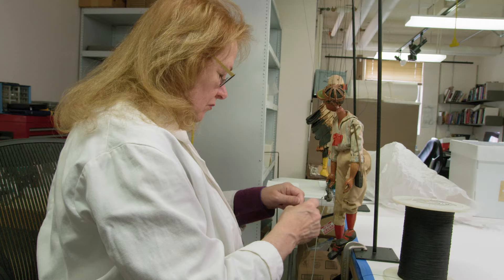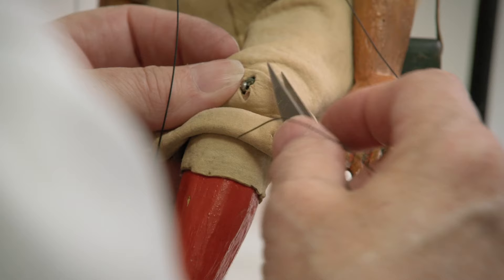I can't explain what it's like the first time you see one of his puppets. Just that — oh my God, how did he make this? They're incredible.